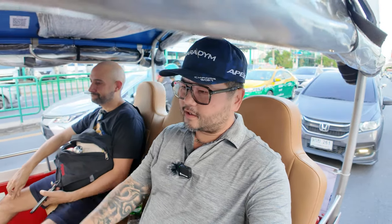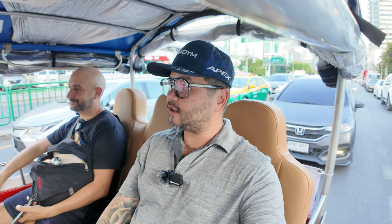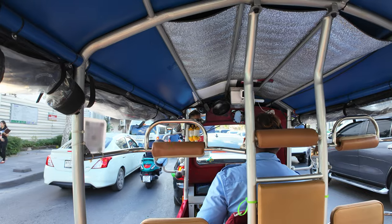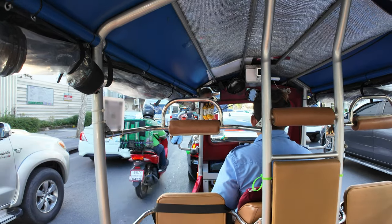Back in the day these tuk-tuks weren't electric and were much more uncomfortable. Today there's cushioned seating for six, seat belts, and it's quiet because it's electric — you don't hear the engine or breathe in smog. They even have a camera in here.